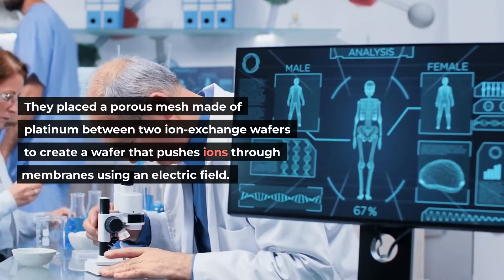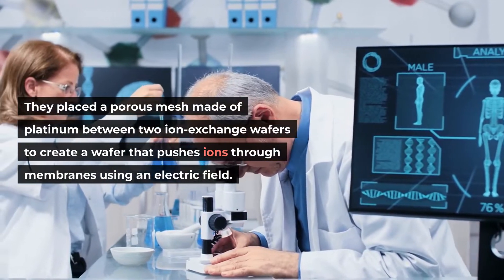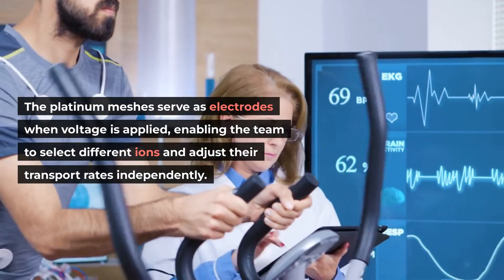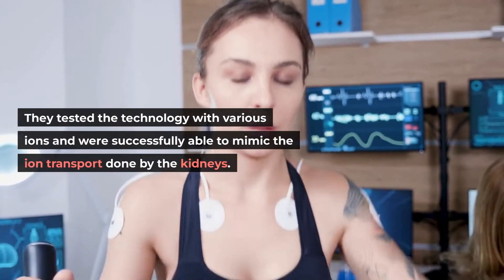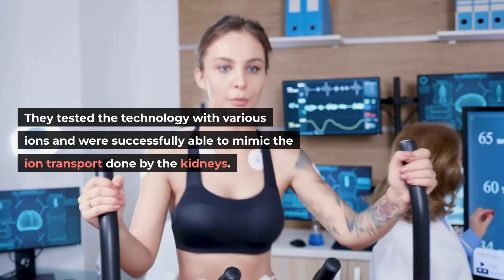They placed a porous mesh made of platinum between two ion exchange wafers to create a device that pushes ions through membranes using an electric field. The platinum meshes serve as electrodes when voltage is applied, enabling the team to select different ions and adjust their transport rates independently. They tested the technology with various ions and were successfully able to mimic the ion transport done by the kidneys.